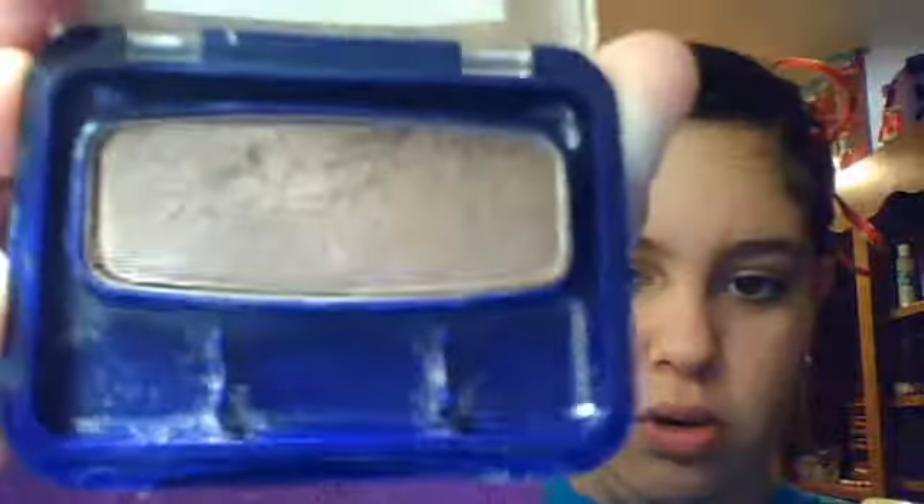Then I got from Covergirl a dark eyeshadow called Swish Chocolate. This is the old one — they have a new one that just came out, I think. And I won't use this often.